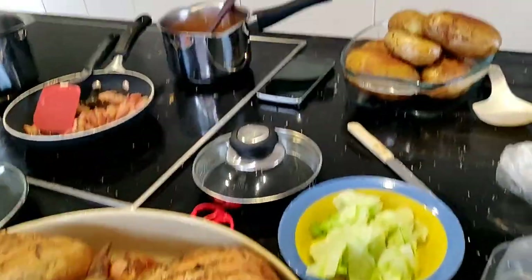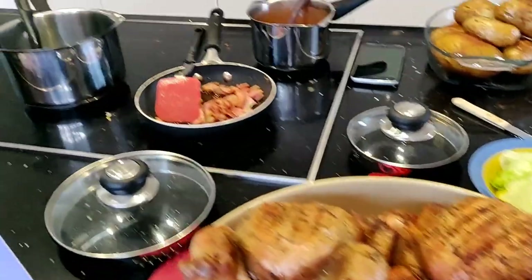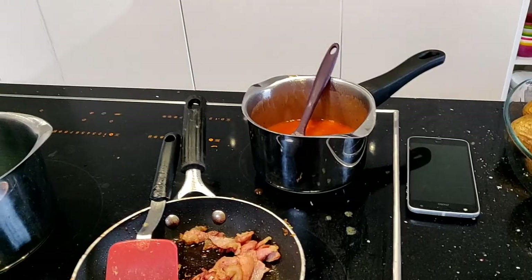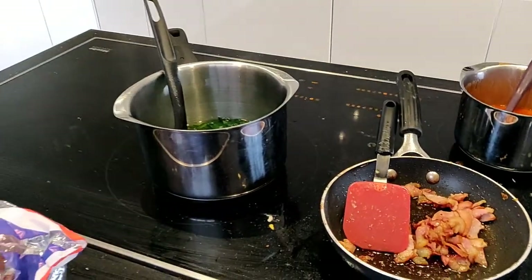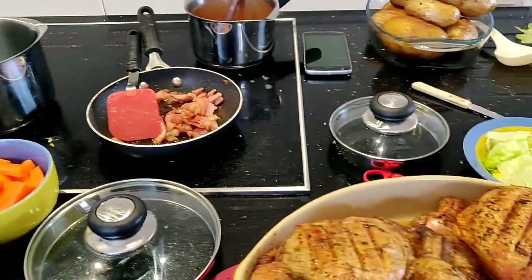Okay, final stages. We've got jacket potatoes, lettuce, chicken, bacon, baked beans, spinach — wow — and carrots. Just about to get the cheese on the go.